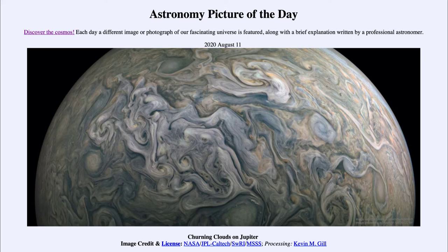It is titled Churning Clouds on Jupiter. So what do we see here?